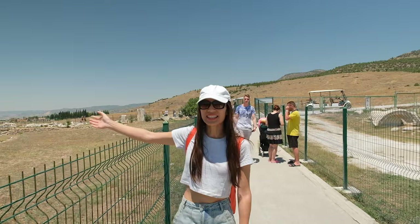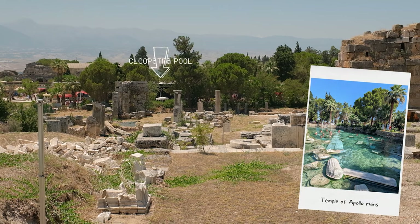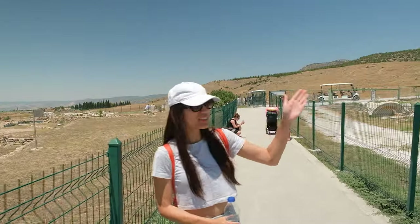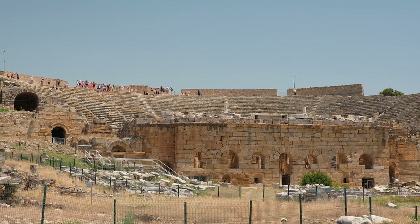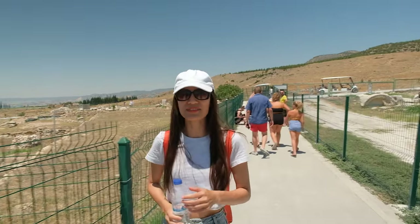Just to my right you can see the Temple of Apollo, and it's believed the ruins from it are what ended up in the Cleopatra Antique Pools we were swimming in earlier. On the left side is the theater, and we're definitely going to go to the top of that. But first, let's make our way down and see what we can find.